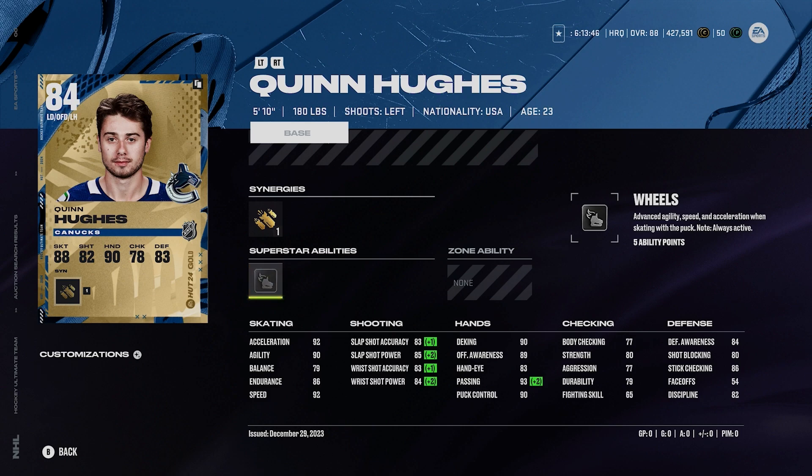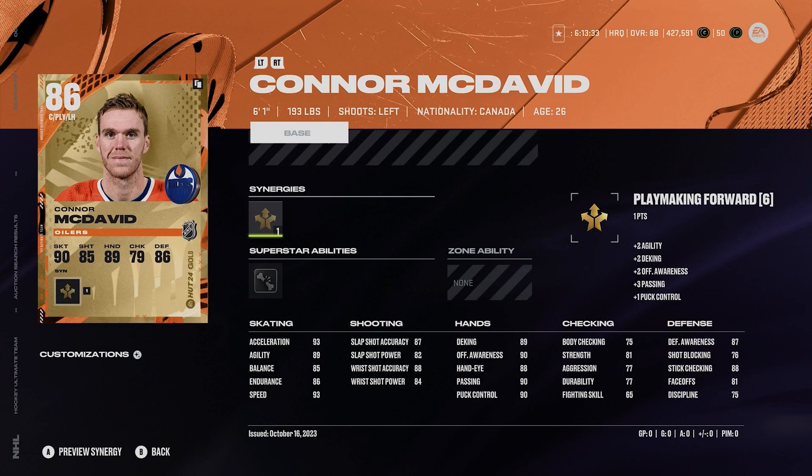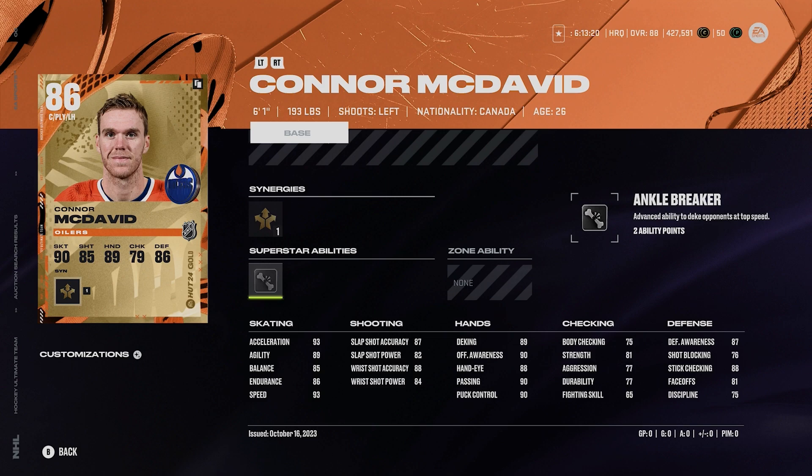Now let's move on to the next price range of 26,000 to 50,000 coins. Starting off with Connor McDavid base card, who plays a lot better than an 86. He's around 40,000 coins, 6'1", 193, left-handed winger. Very similar to McKinnon — his face-offs aren't good enough to play center. Silver ankle breaker, 93 speed, 93 acceleration. To me he's like the best card in the game basically. McDavid always just plays so well — he could be 88 overall and he'll be playing better than a 92.